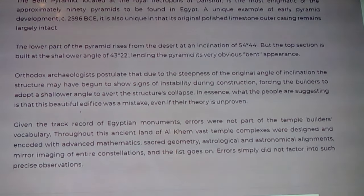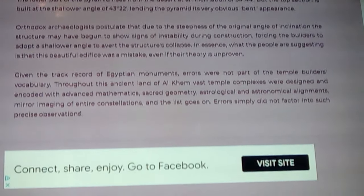Given the track record of Egyptian monuments, errors were not actually part of the temple builder's vocabulary — in fact, precision was. Throughout this ancient land of Alkhem — that's where alchemy comes from, or Kemet — vast temple complexes were designed and encoded with advanced mathematics, some of which we're only finding out today: sacred geometry, astrological and astronomical alignments, mirror imaging of entire constellations, and the list goes on. Errors simply did not factor into such a precise building or observation. Whenever they wanted to, they would be extremely precise, and with all these temples and the care they had in them, they wouldn't have had too many errors, if any at all.